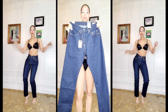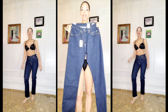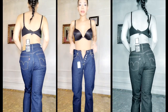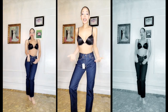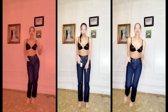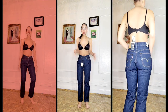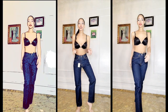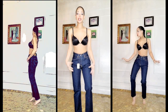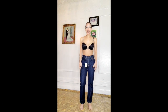Number two is the 501 Original. This is a high-rise, fitted through the hip and thigh, straight leg. I love the wash on these — they're darker. It's more fitted on the thighs; it's actually a little tighter. It's a little bit short for me and I'm 5'9", but it's on the cusp — I just tend to like it a little bit longer. It's a very comfortable jean. If you have thicker thighs, this is something you might want to try in-store, as they are tighter around the thigh area — not tight, but fitted.